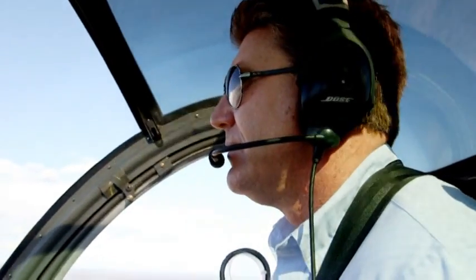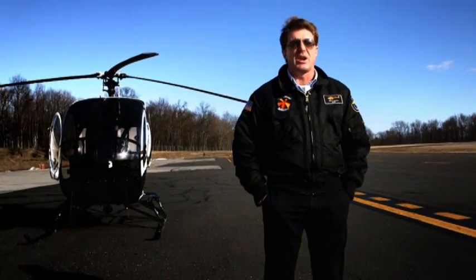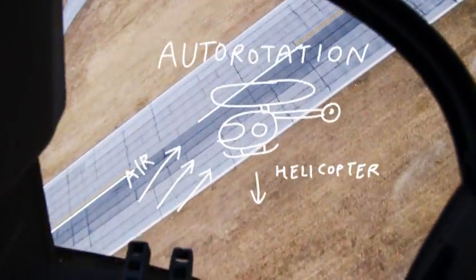When we practice auto-rotations, we're basically rolling the throttle back to idle. The engine's no longer driving the rotor system. The helicopter is descending at a rapid rate, and it's the air flowing up through the rotor system that's keeping the rotor system spinning.